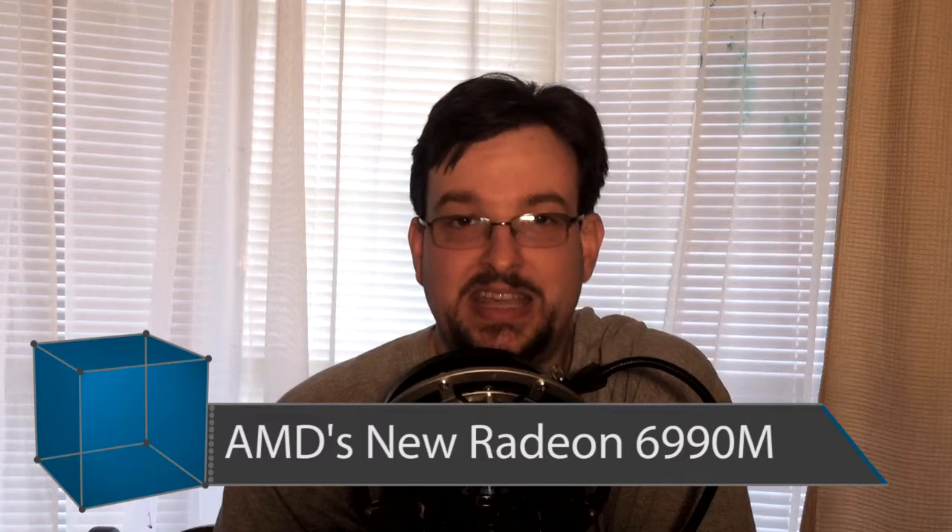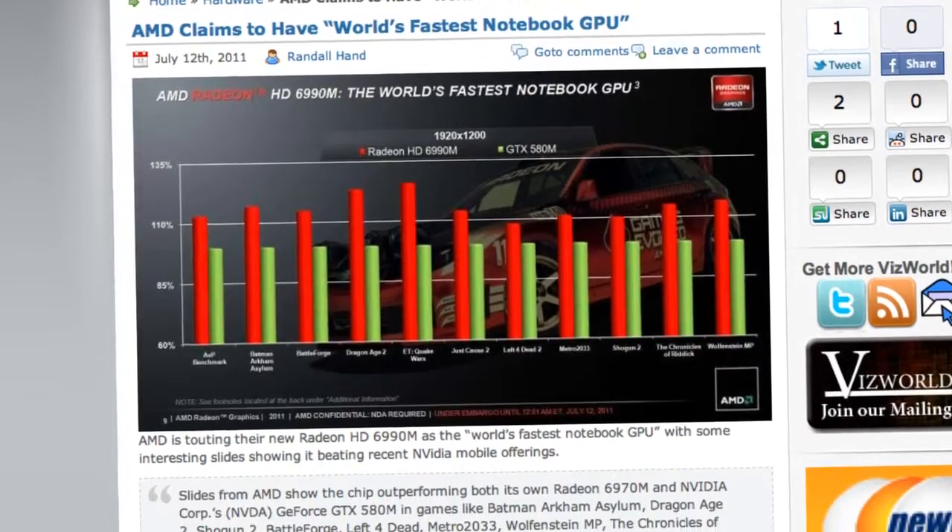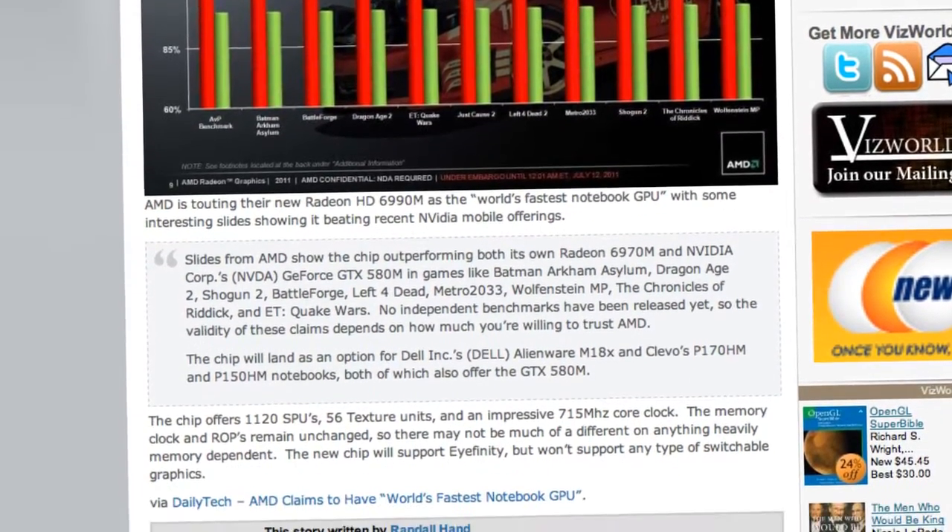Whenever I talk about NVIDIA, I also have to talk about AMD. Some slides leaked out this week about the new Radeon HD 6990M, a mobile notebook GPU that AMD is touting as the world's fastest. The specs look pretty impressive — 1,120 SPUs with 56 texture units running at 715 MHz. It will support iFinity but will not support switchable graphics like Optimus. It's already listed to come out in a couple of notebooks soon.